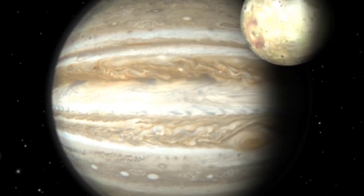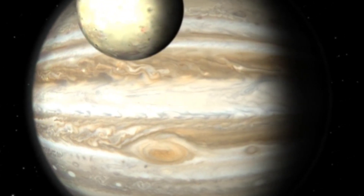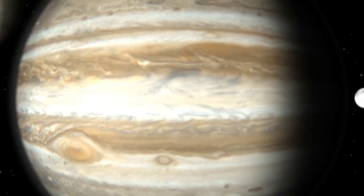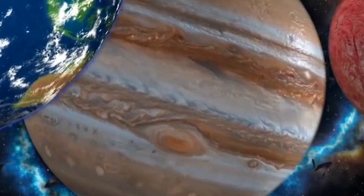This gas giant is already famous for being huge, but it also has more moons than any other planet. It's like a mini solar system all by itself. Do you know this planet? It's Jupiter again. Jupiter has so many moons, astronomers are still discovering new ones all the time.